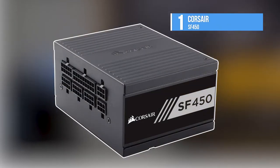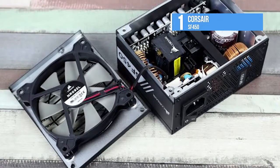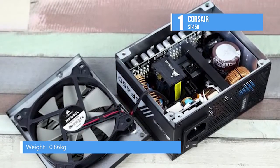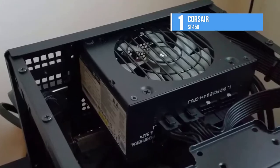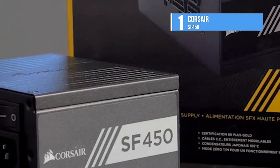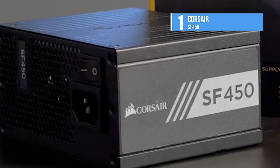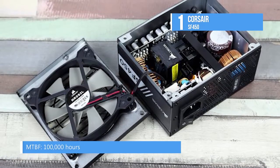SF Series power supplies bring legendary Corsair performance and reliability to the SFX small form factor standard. They have the features found in full-sized high-performance power supplies with certification for 80-plus gold efficiency, superior voltage regulation, 0 RPM mode for virtually silent operation, and 105 degrees Celsius all-Japanese capacitors for better reliability. SF Series is designed to the SFX power supply specification for high-performance small form factor systems. The detachable DC cables make builds and upgrades easy with clean, great-looking results.